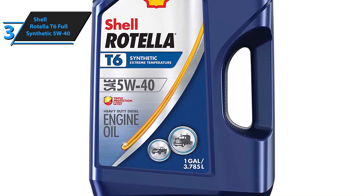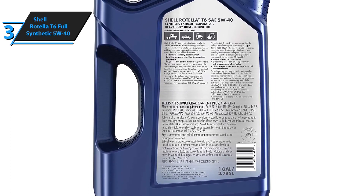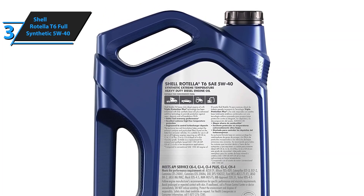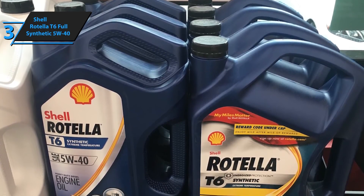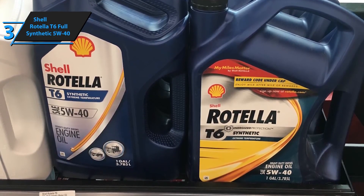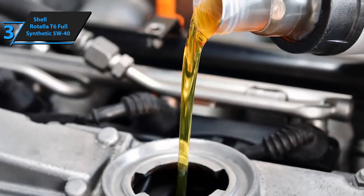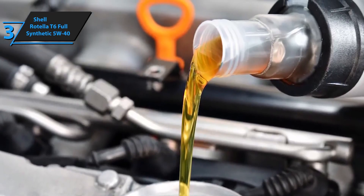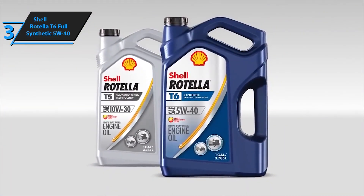Thanks to resistance to thermal decomposition, complete continuous protection is ensured during all service intervals. Shell Rotella T6 Full Synthetic 5W40 also provides great compatibility with the emission system. Thanks to its formulation with very little ash, it successfully controls poisoning and blocking of exhaust gas aftertreatment devices, maintaining continuity and harmony with vehicle emissions. This synthetic oil maintains optimum engine pressure and appropriate viscosity. The product comes in dimensions of 11.31 x 8.1 x 4.31 inches, weighs 7.78 pounds, and has a liquid volume of 128 fluid ounces.